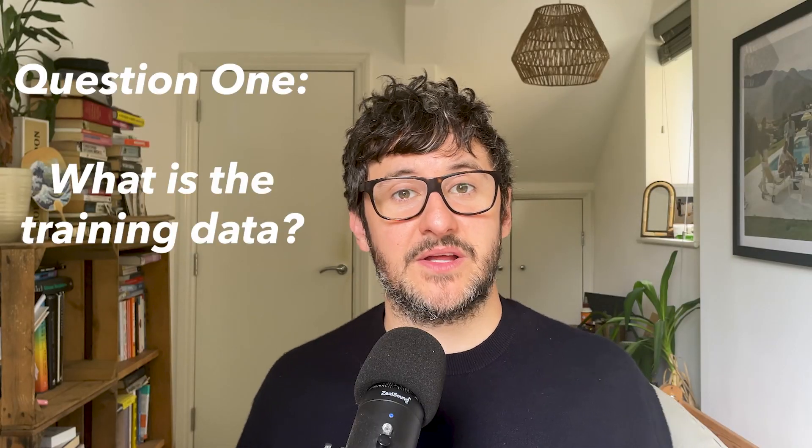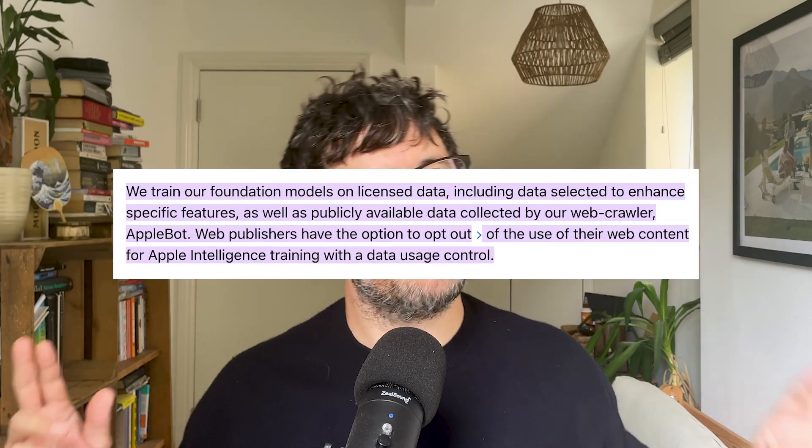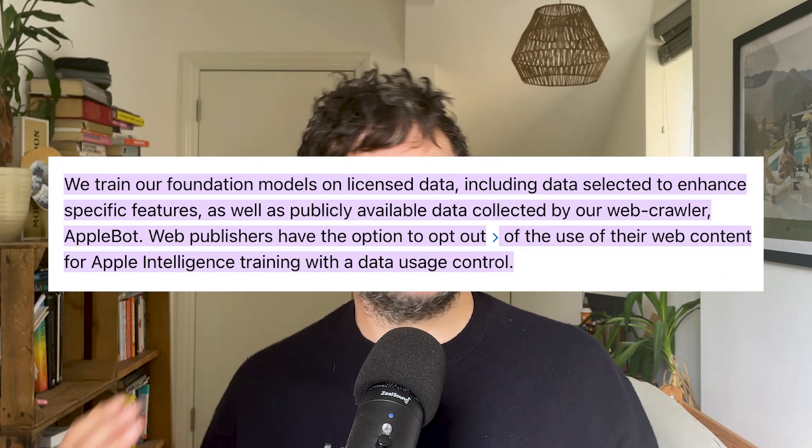So here are my questions. Firstly, training data. Apple said nothing in the announcement about what data they use to train their foundation models. But if you scroll down far enough in the machine learning page, you can find some oblique references to licensed data and publicly available data, which don't really give any detail.